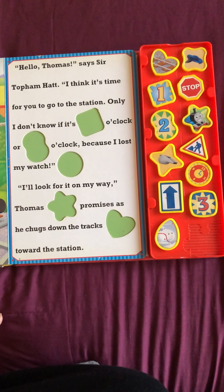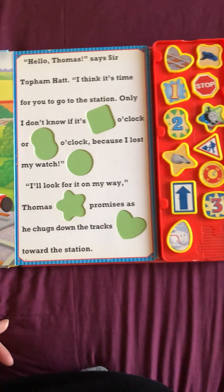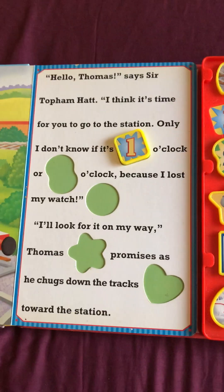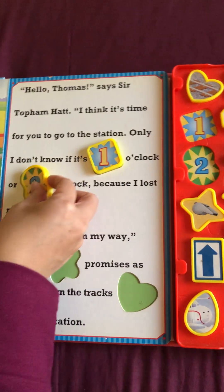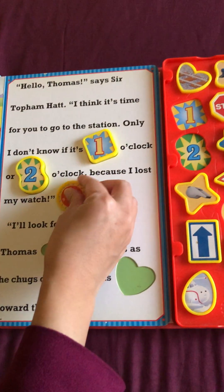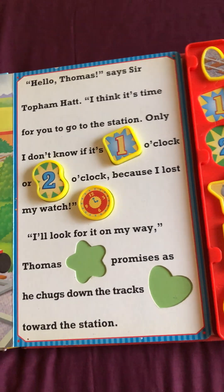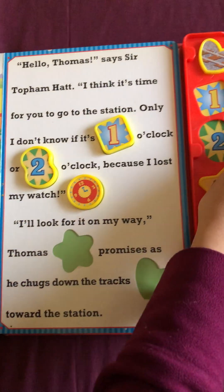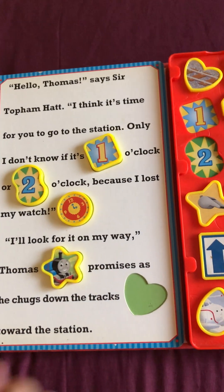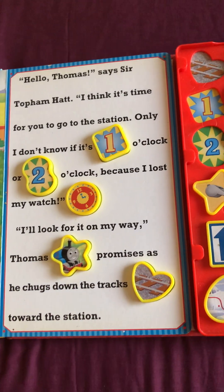I think it's time for you to go to the station, only I don't know if it's one o'clock or two o'clock, because I lost my watch. I'll look for it on my way. Thomas promises as he chugs down the tracks toward the station.